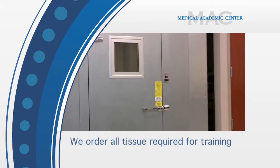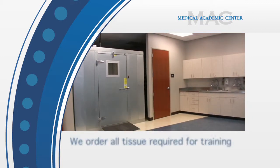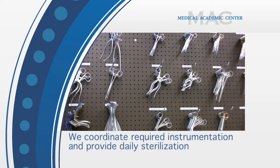As a part of our services, we work with clients and order all tissue required for training, coordinate all necessary instrumentation, and provide sterilization of equipment.